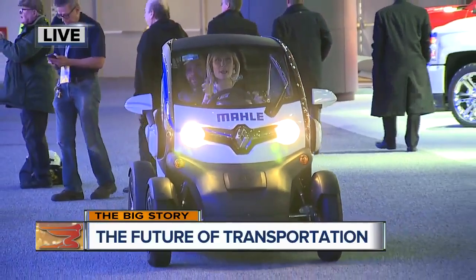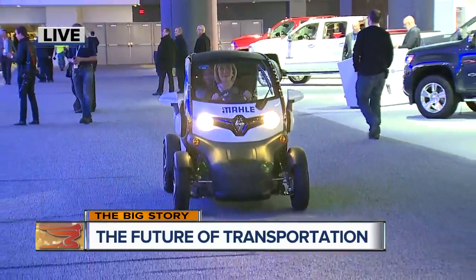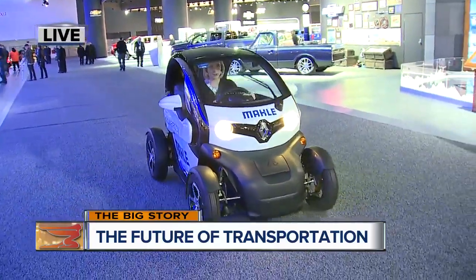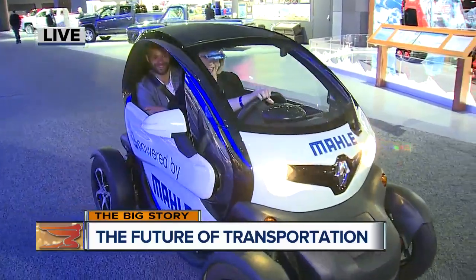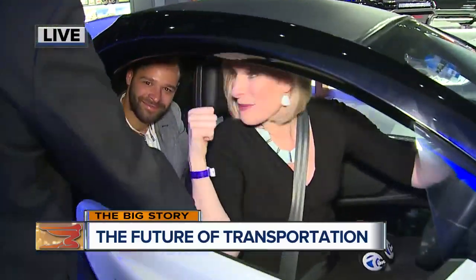This is the ultimate budget vehicle. This is called the Twizy E-powered BAMALA. Check this out — my windshield wipers work pretty well there. And not only am I driving, but there's even room for a passenger in the back seat.